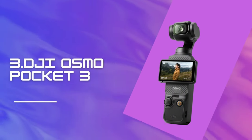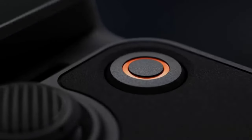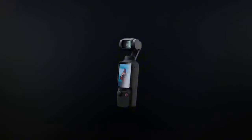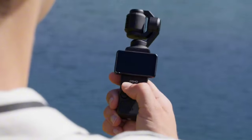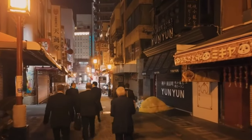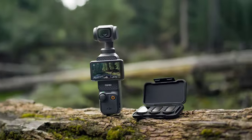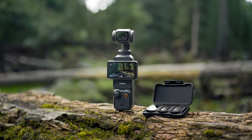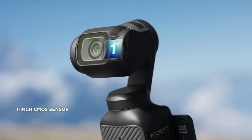Number 3: DJI Osmo Pocket 3. This device mounts a large Type 1 sensor camera onto a 3-axis gimbal to provide smooth and stable footage. Not only does it support standard 4K 60fps video, but it also supports HDR HLG or D-Log M color in 10-bit 4K 60fps. It stands out for its ability to record 3K 60fps vertical footage for social media platforms. Changing aspect ratios is now as easy as a touch — simply rotate the touchscreen 90 degrees.